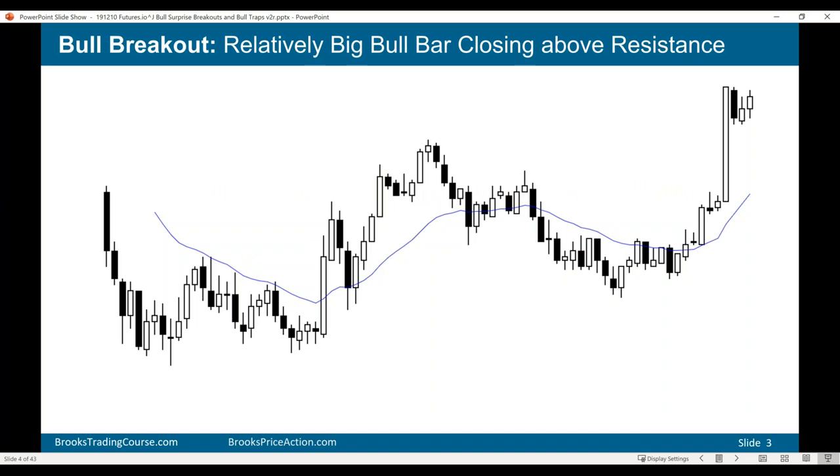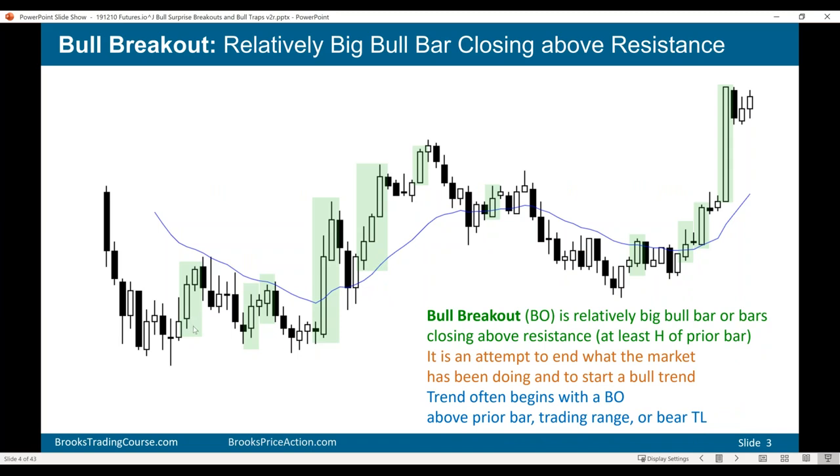Here we have a chart with lots of bull bars and bear bars, and I have several of the bull bars highlighted. A breakout is simply a relatively big bull trend bar — I think of every bull trend bar as a breakout and a buy climax. Most of the time they don't lead to anything; they just lead to resumption of the trend. But every now and then you'll get one that is different, and instead of continuing what the market has been doing, the market will now do something different.